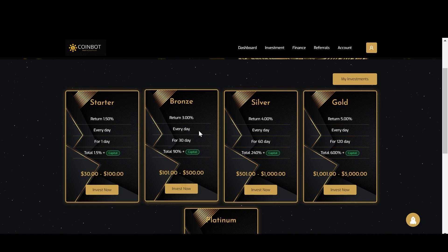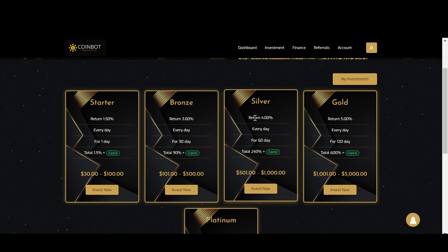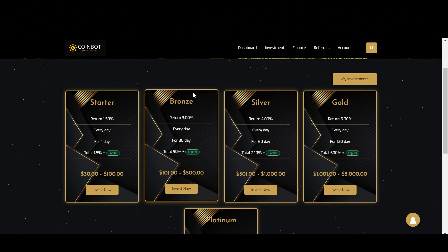For the second plan, this one gives you 3% every day for 30 days, and your total return will be 90% plus your initial investment. The minimum deposit for this plan is $100 and the maximum is $500. This plan is the one I will be making a deposit of around $300 to show you everything step by step.